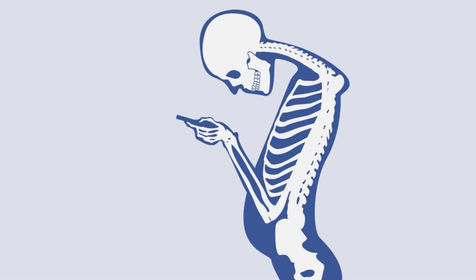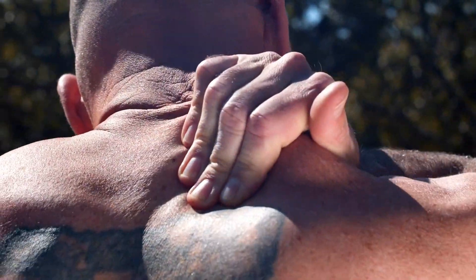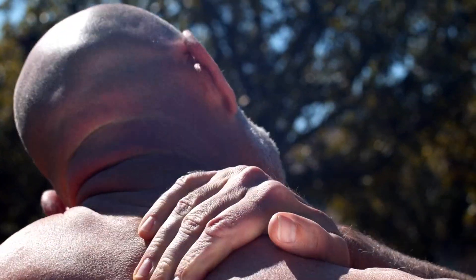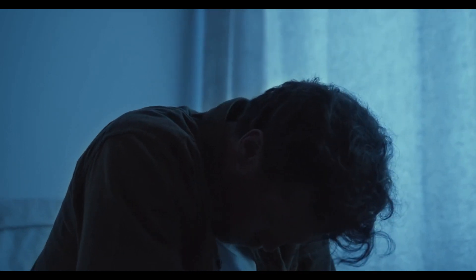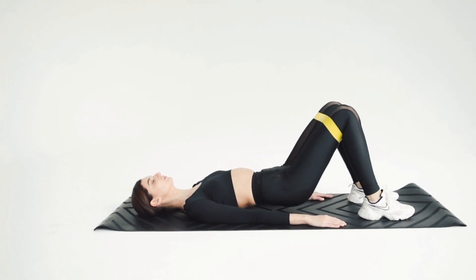First things first, let's talk about the importance of maintaining good posture. Poor posture can lead to a variety of issues such as back pain, neck pain, muscle imbalances, and even reduced lung capacity. But the good news is, with a little bit of effort, you can make significant improvements to your posture and overall well-being. Here are some simple tips to get you started.